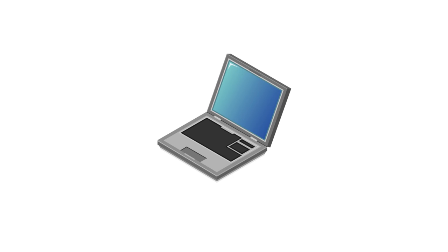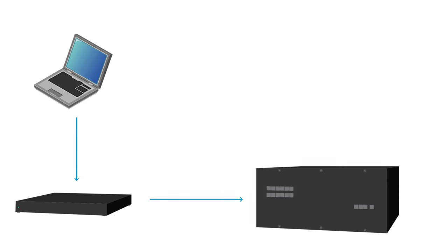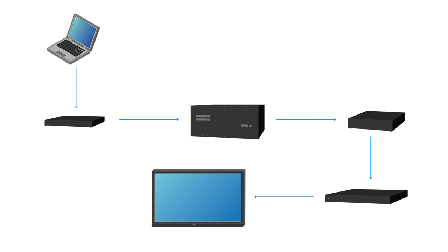What do I mean? Let's think about how the signal gets from the source to the display. The signal has to get from the source to a transmitter, from the transmitter to the switcher, from the switcher to a receiver. You may also need a scaler, and then ultimately from the receiver or the scaler to the display.